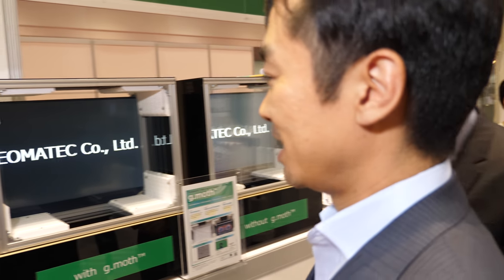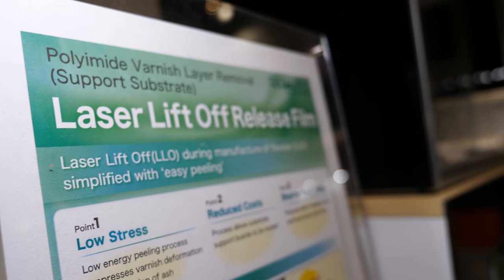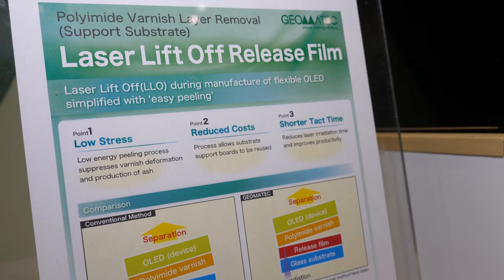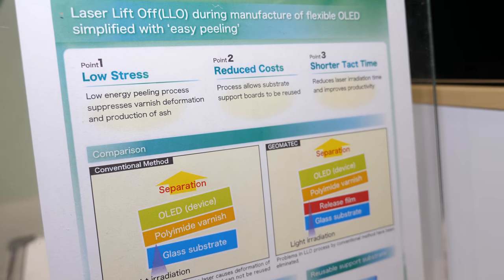The second product is a laser lift-off release film. This is used in the manufacturing process of OLED. One of the biggest problems in producing OLED panels is releasing — peeling the substrate from the glass substrate. This technology really changed the yield of OLED manufacturing.